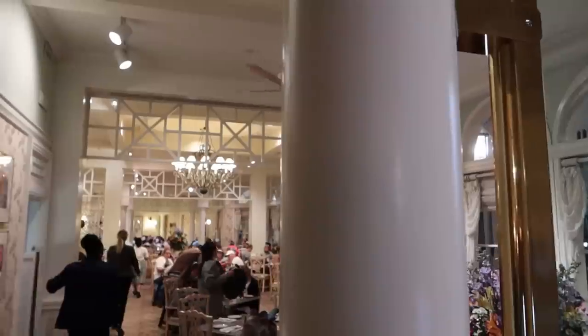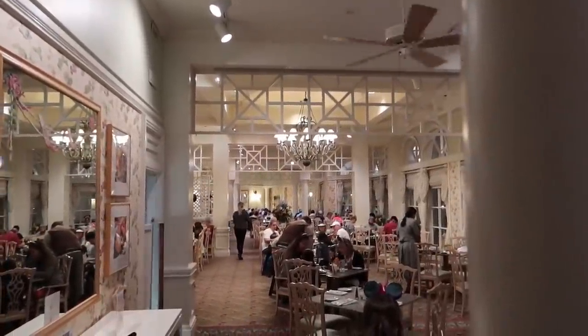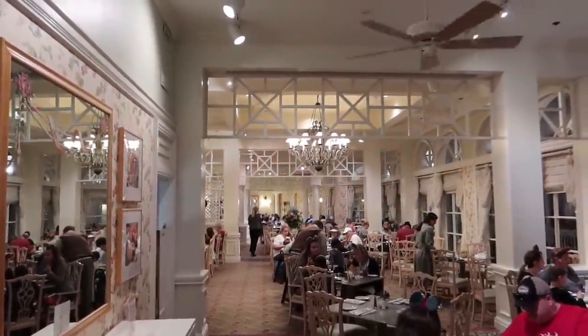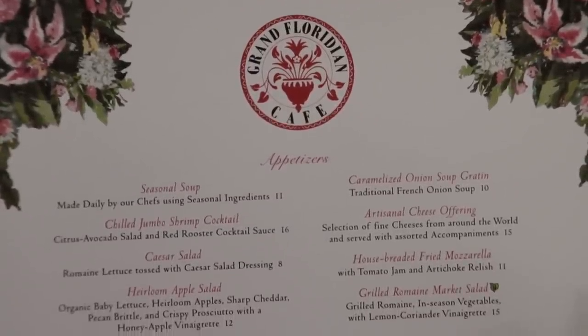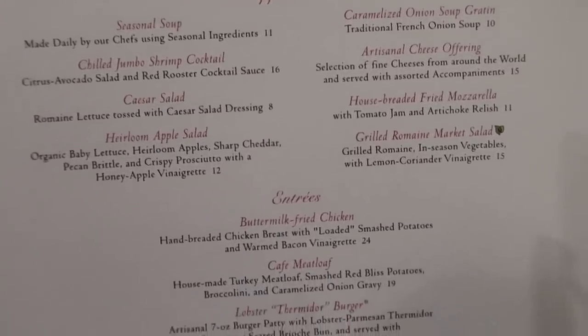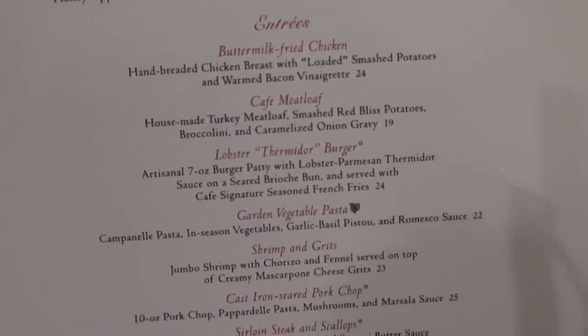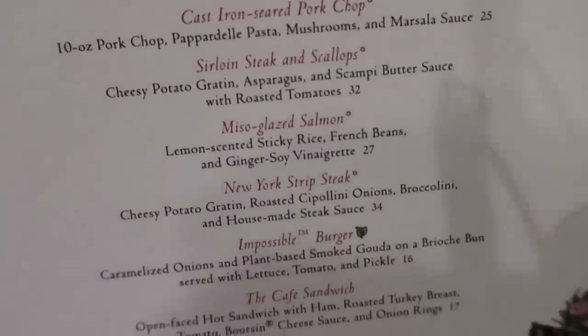We've eaten here a few times. I feel like the last time we had dinner it was too salty for me, but then we had breakfast here and it was super delicious, so giving it another try. We have sat down at the Grand Floridian Cafe. I think I'm gonna get that buttermilk fried chicken — sounds real good. Also, they just added the impossible burger recently.